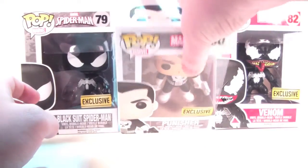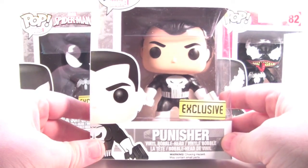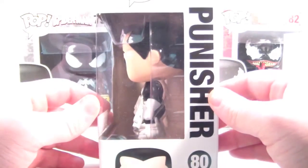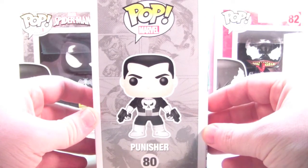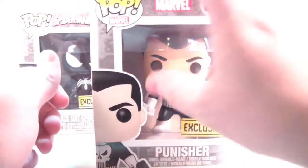Punisher, looking very nice as well. He looks great in the box, honestly. He's number 80. Got your artwork here on the side, there's the side of your box. The back is the same as Black Suit Spidey. There's that nice Pop artwork on the side and the top. Very, very cool.